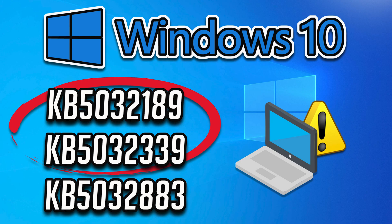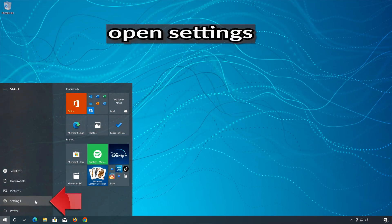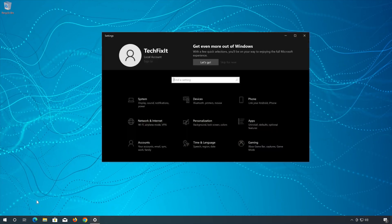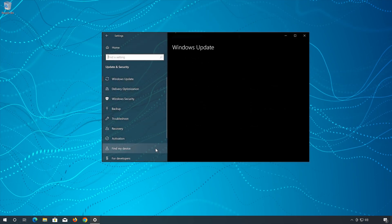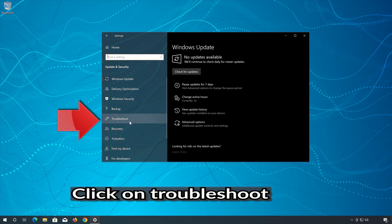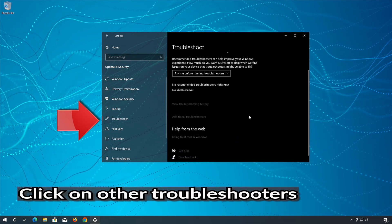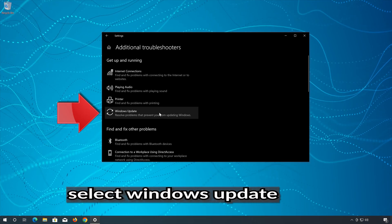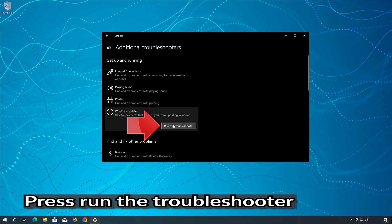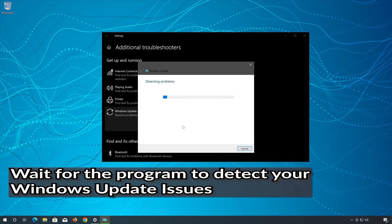So if you are unable to install these important security updates, then follow the steps provided in this video to learn how to resolve this issue. I'm not sure how to solve this issue.